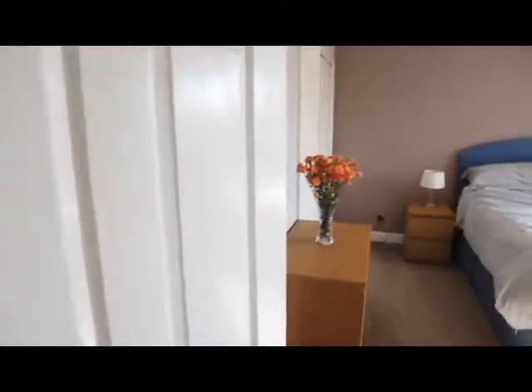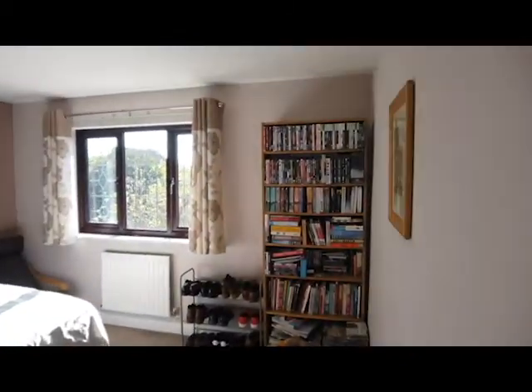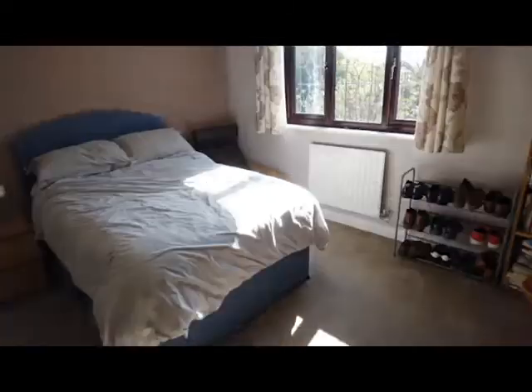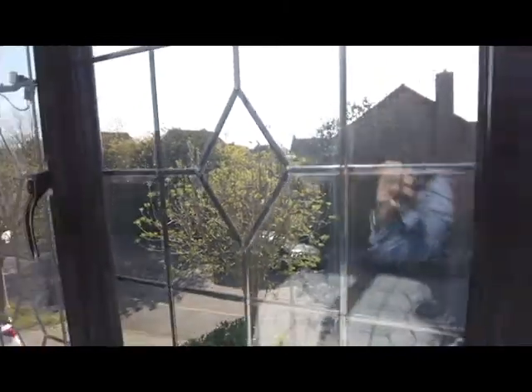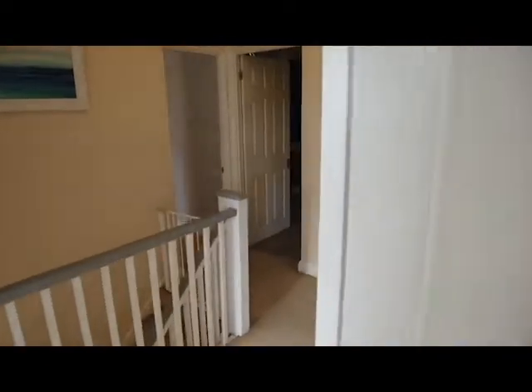Into the main bedroom — you've got built-in wardrobes to my left there. It's a generous double bedroom and looks out to the front of the property. It's a really good sized family house, I think it's about 1,600 square feet.